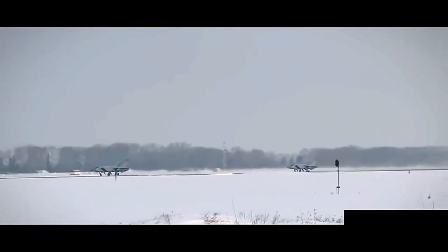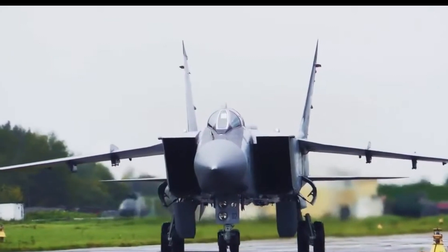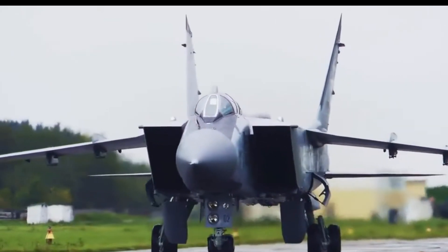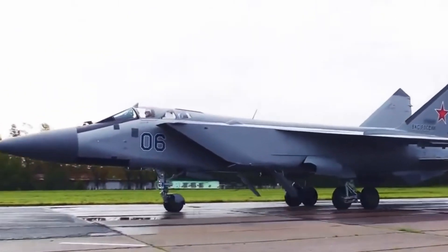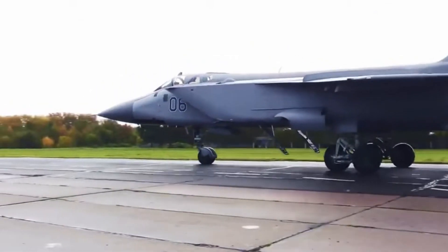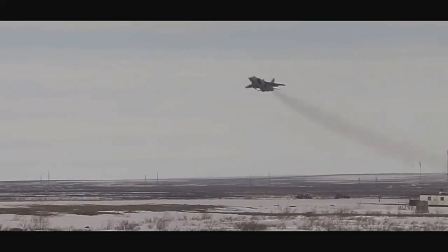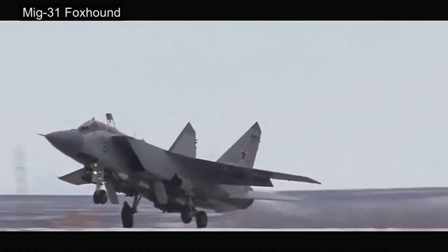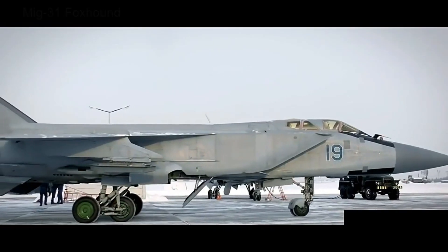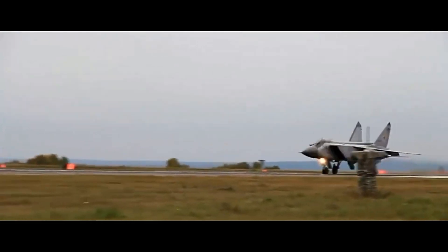To understand the MiG-31, we must first go back to the MiG-25, nicknamed Foxbat. The MiG-25 was the Soviet Union's answer to high-speed American reconnaissance aircraft like the SR-71 and bombers like the B-58 and B-52. But as U.S. tactics evolved to include low-flying cruise missiles and stealth bombers, the Soviets needed something more advanced — a plane that could fly fast, patrol huge areas, and intercept multiple targets at once. Thus the MiG-31 program began in the early 1970s, led by the legendary Mikoyan Design Bureau.